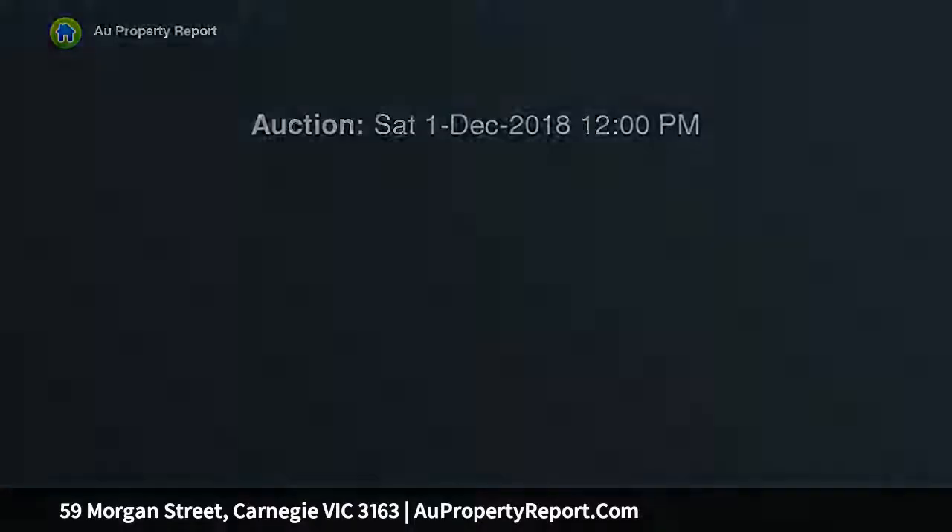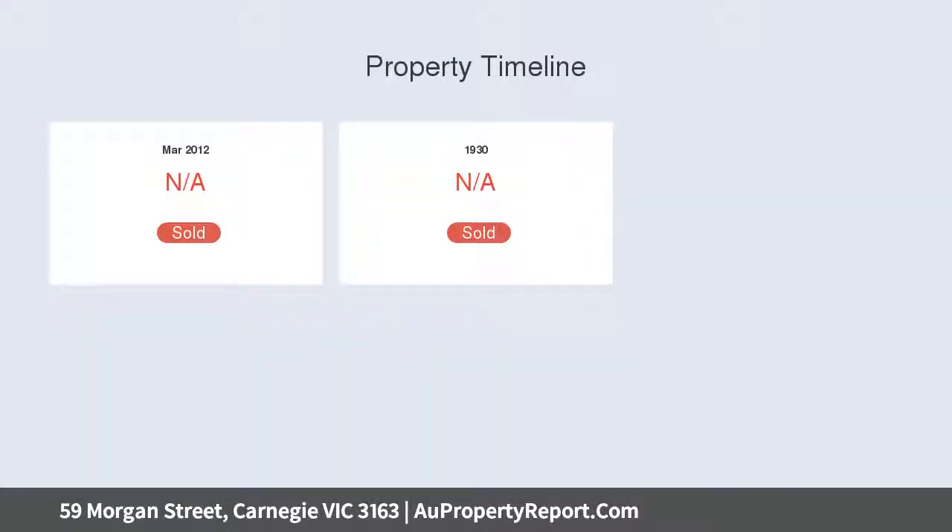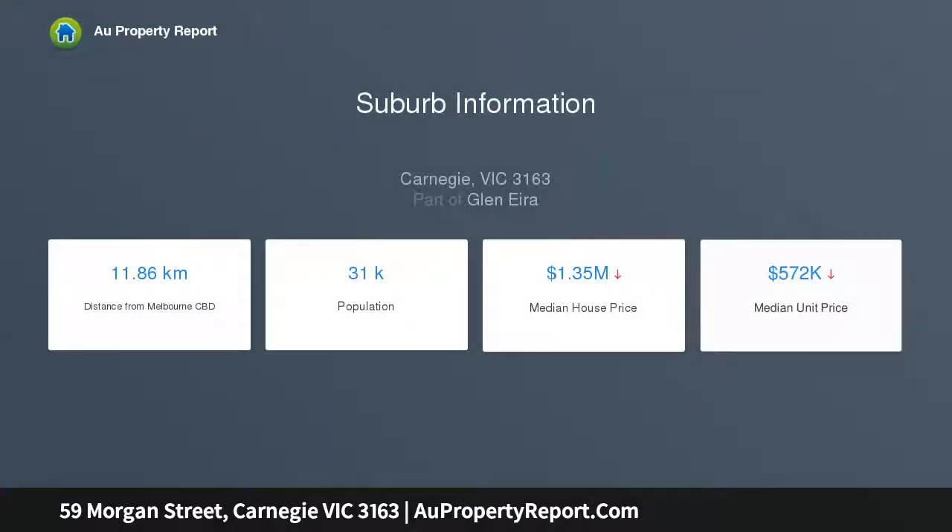A generous 557 SQM approx parcel and preferred northern rear aspect are ideal for a tremendous renovation, extension, brand new home, or dual occupancy redevelopment STCA opportunity in its blue-chip family location.